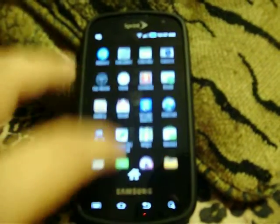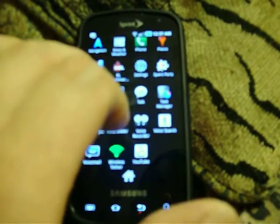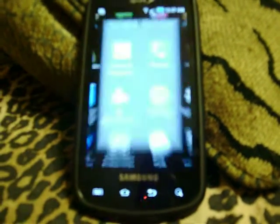There's your app drawer. It's got wireless tethering right there. You've got super user. GPS — everybody's always concerned about their GPS.